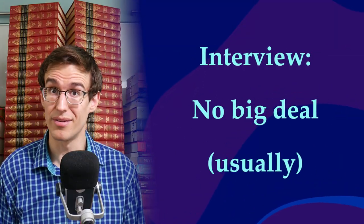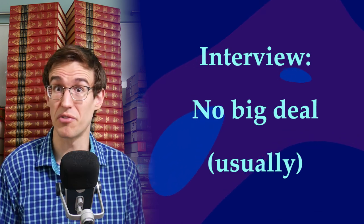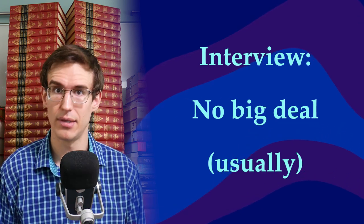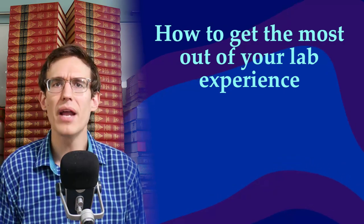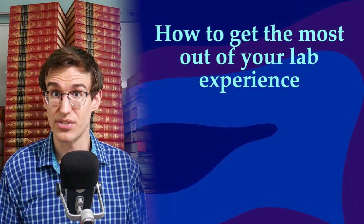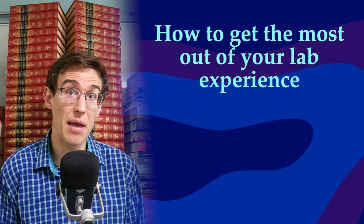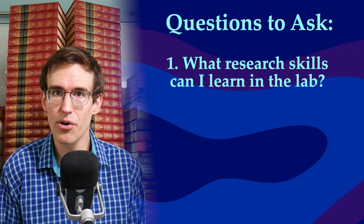They might have you do an interview, but it's probably nothing to worry about. It's usually more of a chance for you to interview them, especially if you're looking at more than one lab. So what could you ask to make sure this is the right lab for you? That brings me to my last point: how to get the most out of your lab experience. You want to have a symbiotic relationship with the lab — they need help with some lab stuff, you need research experience. You'll probably start out doing basic stuff, like entering data into spreadsheets or counting how many times a rat scratches itself in a video. Some labs just need this type of help for one semester, then they don't need you anymore. That's not ideal. So start by asking: what research skills can I learn in your lab?